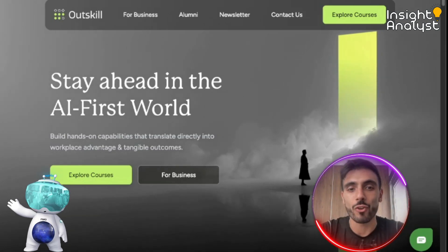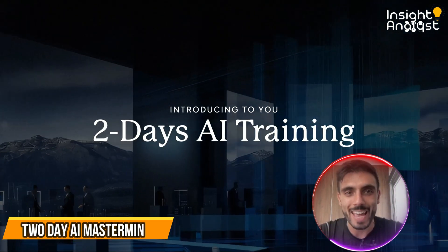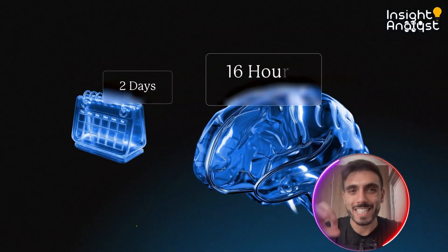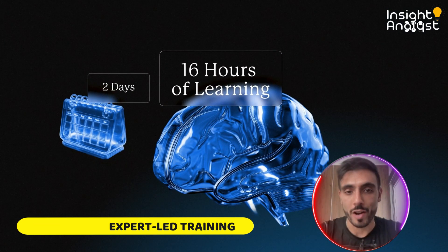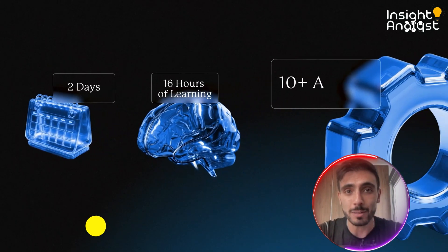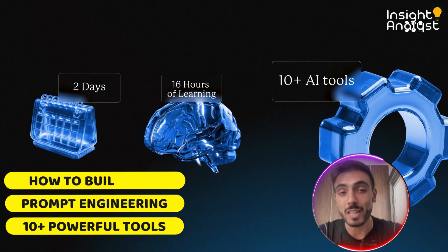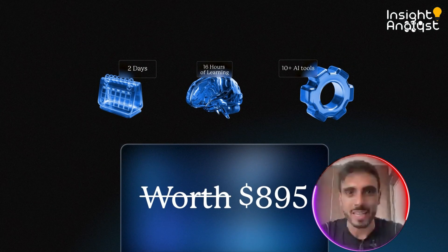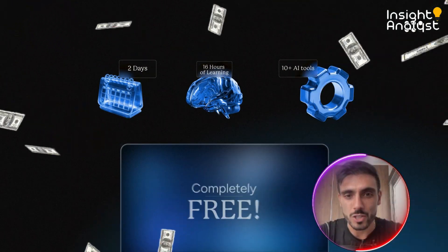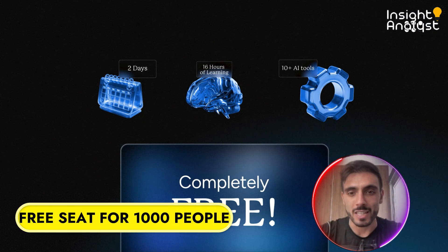Quick heads up — if you're serious about staying relevant in the age of AI, this is for you. Outskill is hosting a two-day AI mastermind this weekend: 16 hours of expert-led training where you'll learn 10-plus powerful tools, prompt engineering, and how to build apps, automate work, and more.